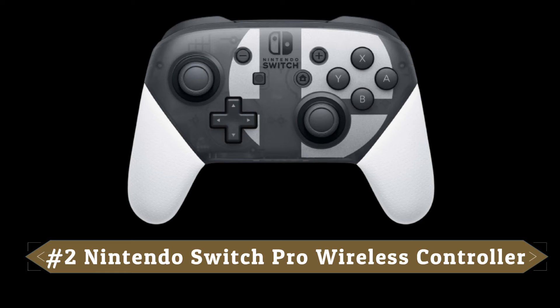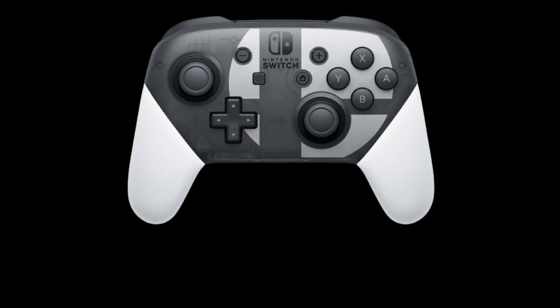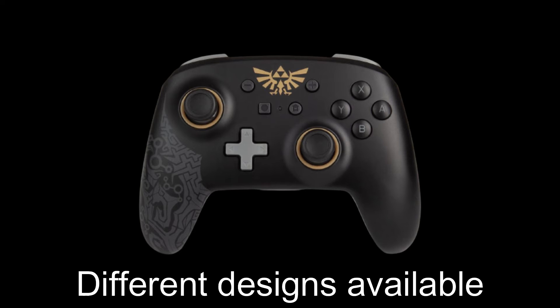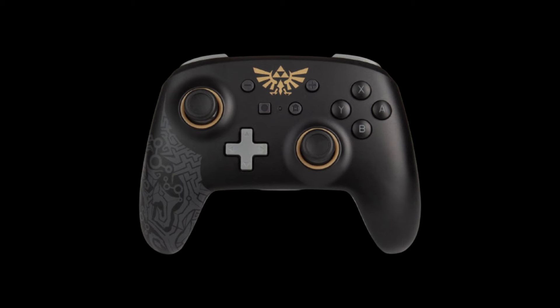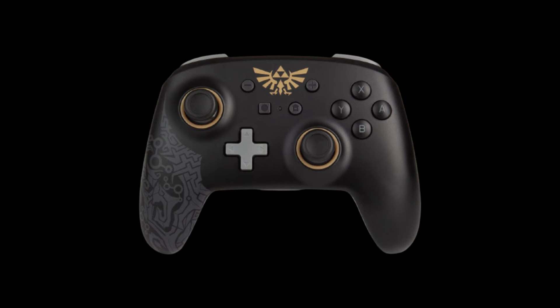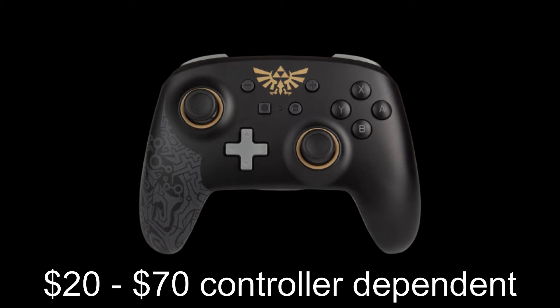Number two is the Nintendo Switch Pro wireless controller. I actually have the PowerA enhanced wireless controller from GameStop, but they both work the same so it really doesn't matter which one you buy. You can also get wired versions of controllers, which are going to be a little cheaper — probably in the $20 range — whereas the wireless controllers are going to be in the $50 to $60 range, maybe a little higher depending on which ones you get.